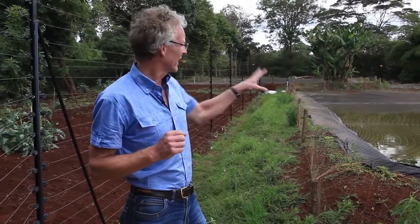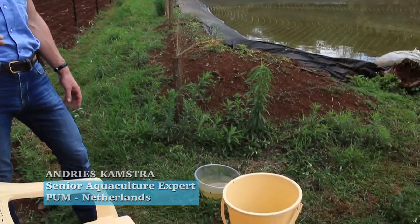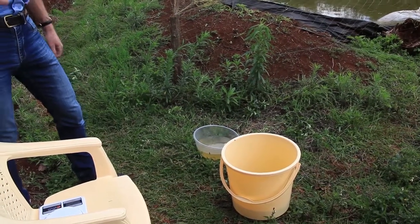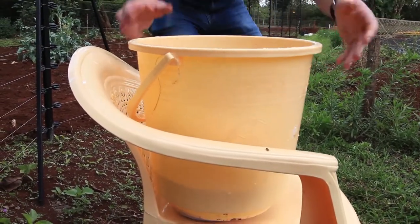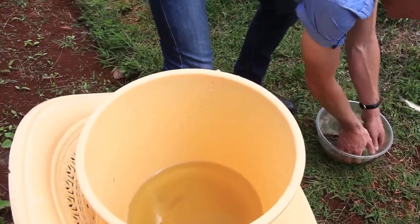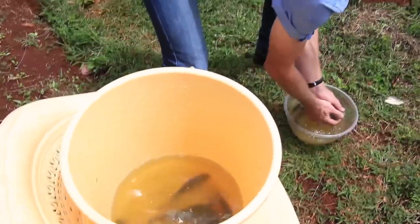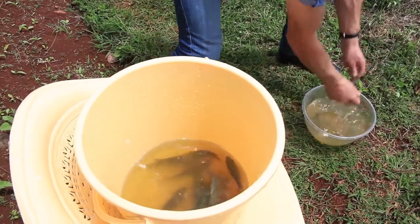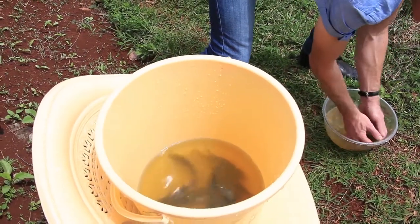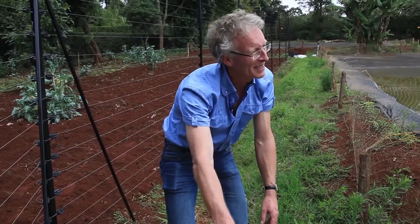Before you start seining the fish and taking them out of the pond, it is best to prepare the balance first. Put the balance on a stable surface. Prepare a bucket with water and tare it to zero, then put in the fish. The actual weight is now 793 grams.